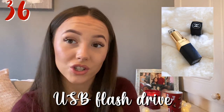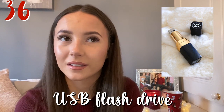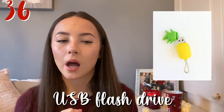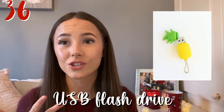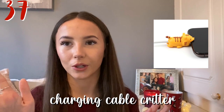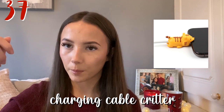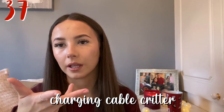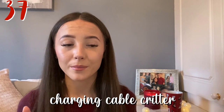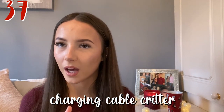Last one is a USB flash drive — so random but it's a need. If the person makes a lot of content, has a lot of photos on their phone, or does a lot of uni work, you can get them reasonably cheaply depending on how much storage you want. Another good idea is one of these charger stoppers — my sister got me one, it's like a little sloth, and when you put your charger into your phone it stays there so it won't bend your cable and break it. It's a really smart idea.